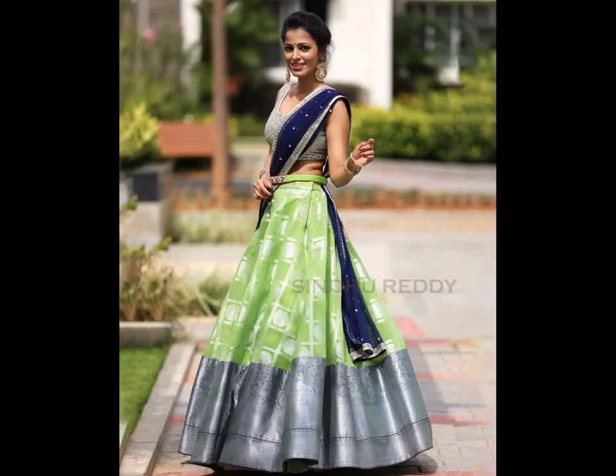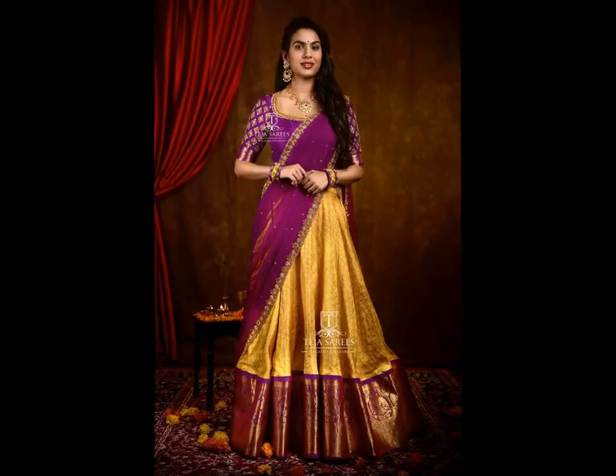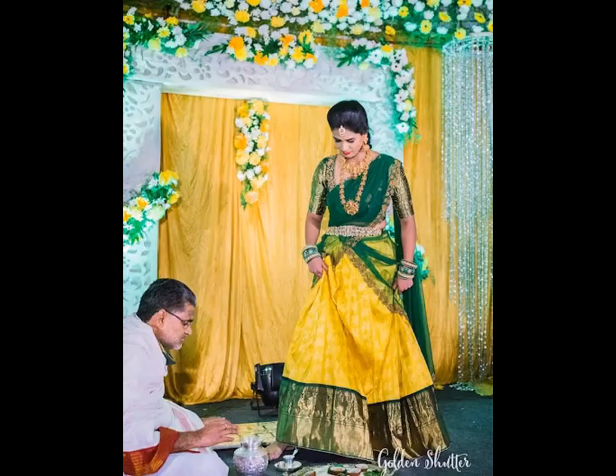The blouse or choli design also plays an important role in defining the overall look. Most popular blouse designs that go well with Pattu half-sarees are puff sleeves blouse, elbow sleeves blouse, cut-out back neck design, deep neck blouse, chain embellished, fringes back, beaded back, sheer blouse, coin-work blouse, etc.